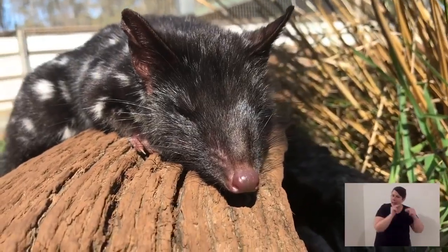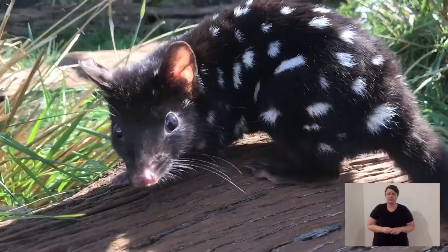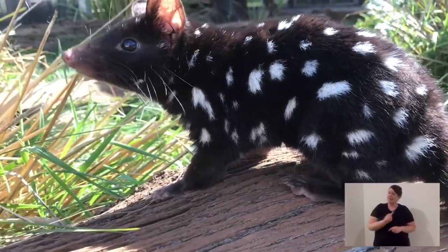They're nocturnal, so they sleep during the day. Where they take shelter is in big hollow logs, under rocks, old wombat burrows — anywhere they can hide from the daylight and predators. Quolls, like most carnivorous marsupials, are typically solitary. It's not unheard of that multiple quolls can be denning together, but they don't hunt in a pack or anything like that. They are largely solitary.